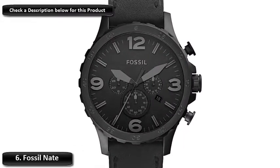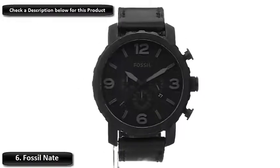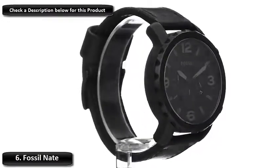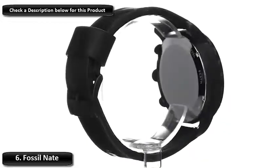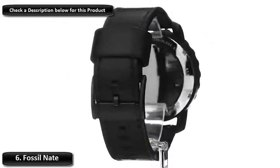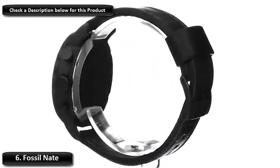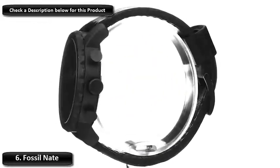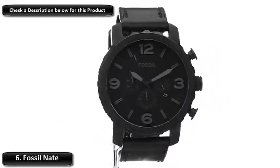Number 6: Fossil Nate. Fossil has always been inspired by creativity and ingenuity. They've strived to bring new life into the industry by making quality, fashionable watches and accessories that are both fun and accessible. Today, they continue to focus on what makes them unique, so that the things they make — from traditional watches to smartwatches, bags to wallets, jewelry to gifts — complement every style and fit every lifestyle.